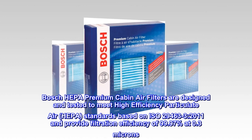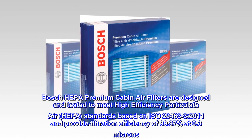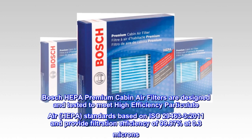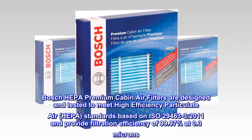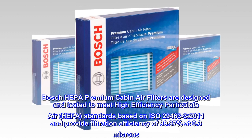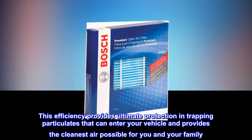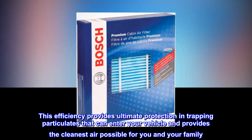Bosch HEPA Premium Cabin Air Filters are designed and tested to meet high-efficiency particulate air (HEPA) standards based on ISO 29463-3-2011, and provide filtration efficiency of 99.97% at 0.3 microns. This efficiency provides ultimate protection in trapping particulates that can enter your vehicle, providing the cleanest air possible for you and your family.